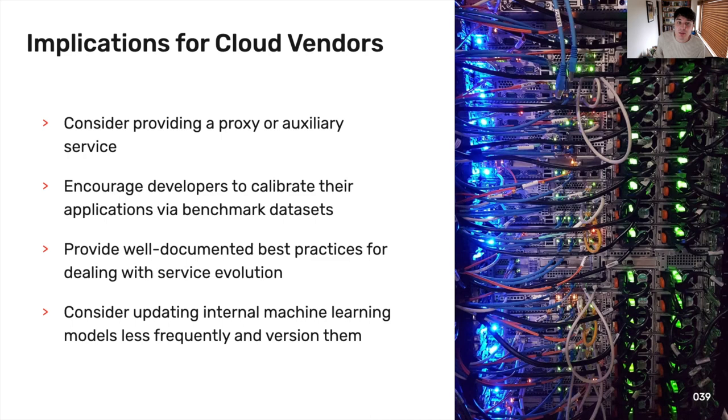Now to some implications. For cloud vendors, we suggest they provide an auxiliary service similar to the proxy approach used in our paper, to help developers build more robust applications by decoupling the model from its evolution. We suggest vendors encourage developers to calibrate their domain-specific applications to generalised services through the use of benchmark datasets. Further, we suggest vendors provide best practice guidelines for dealing with service evolution, or at least make it more prominent that the service does evolve. Lastly, there is a mismatch between evolution of internal models and the APIs themselves, so vendors should align releases of model updates to when a new API is released.